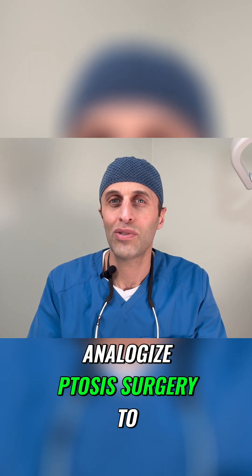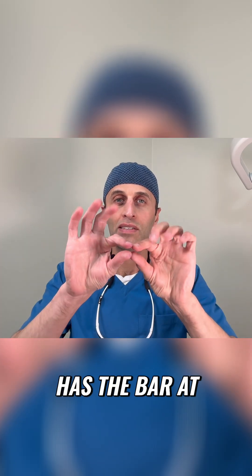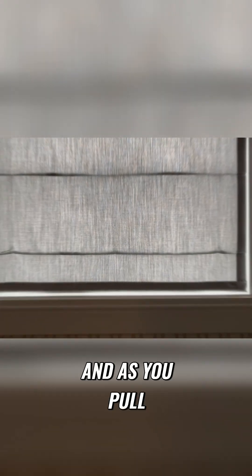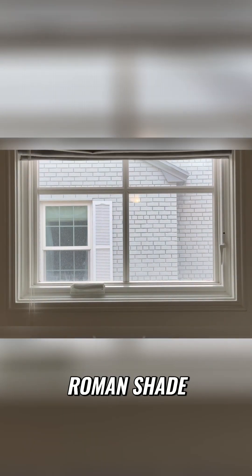The way I like to analogize ptosis surgery to my patients is it's kind of like a Roman shade. A Roman shade has the bar at the bottom, and then it has the fabric above it. As you pull the string, the bar goes up, and then the fabric above it can kind of pleat over the Roman shade.